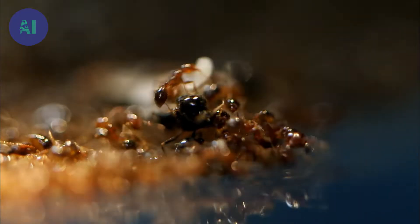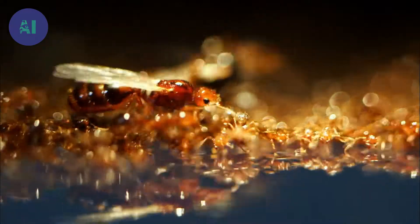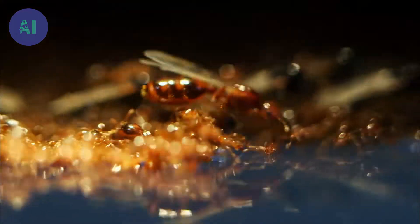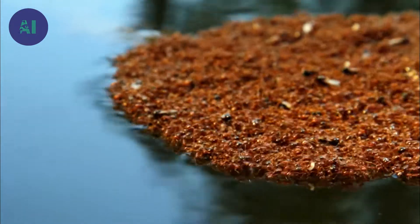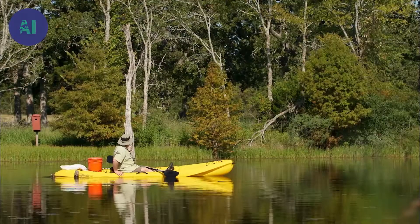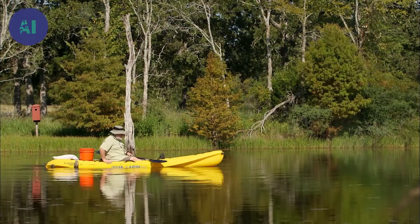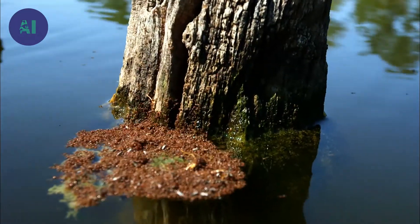This raft will stay together until it touches some emergent aquatic vegetation or something like this dead tree that we see here. As soon as the raft comes in contact with the dead wood or the vegetation, the workers are just going to start scrambling up out of the water, and many of them will be taking these larvae or the babies of the colony up the vegetation or up this dead tree to escape from drowning. That's their priority at this point — to save the babies from drowning.